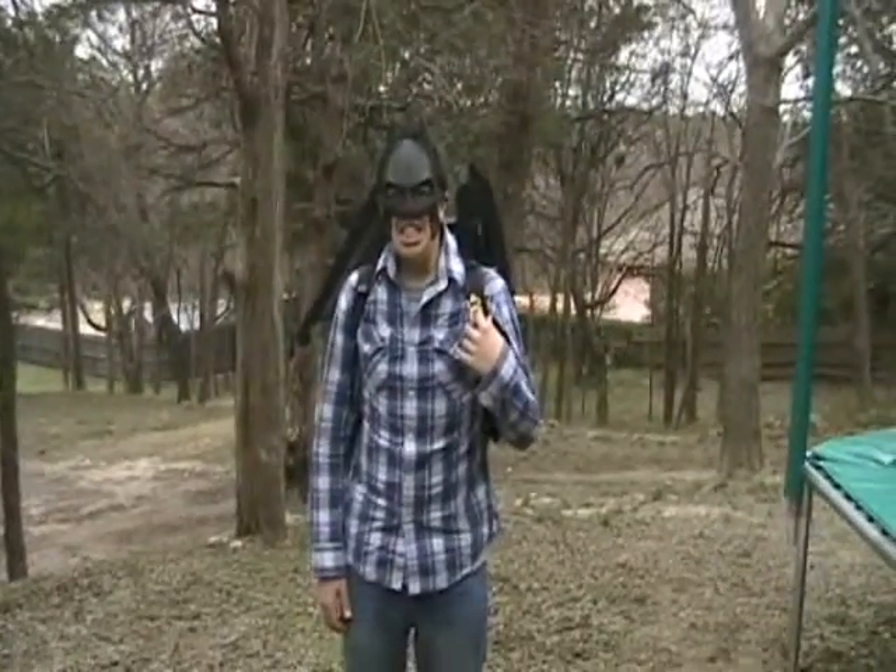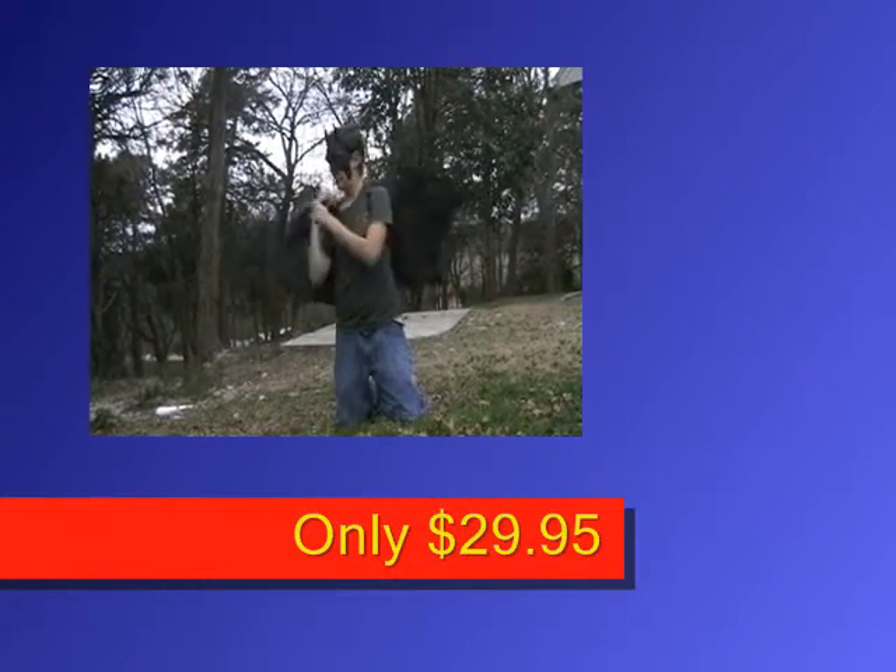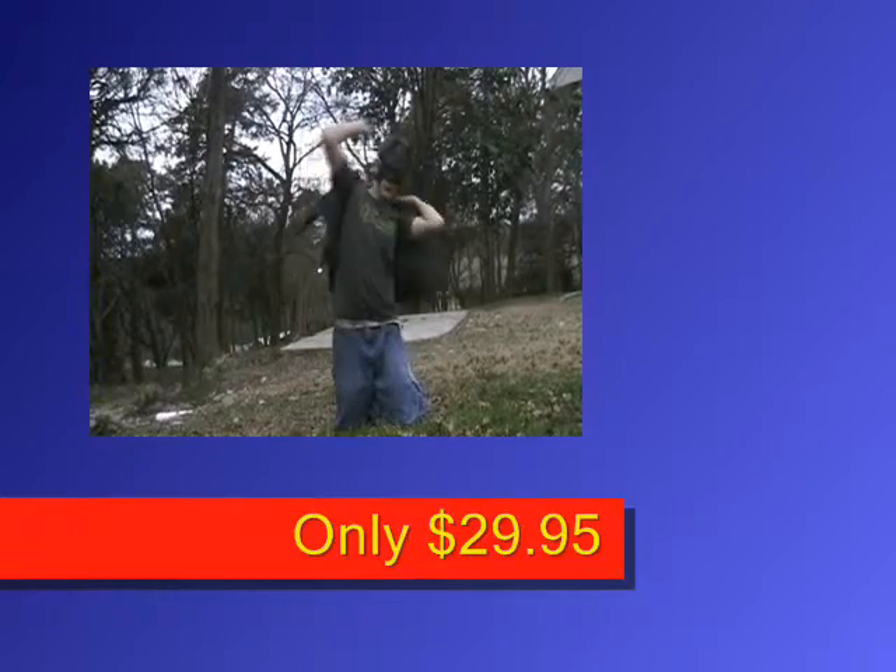With awesome wing action. This product is only $29.95 per month or year. Buy it.